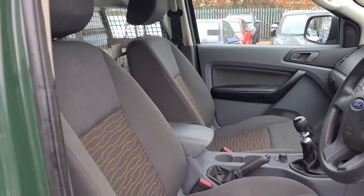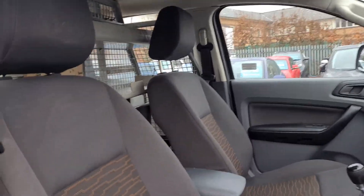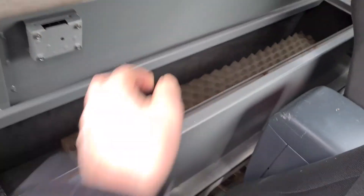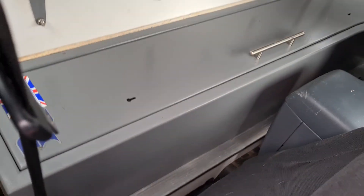Just the two seats in the cab. And as I say, the handle up there for the light. It does also have a gun cabinet just in the back here as well.